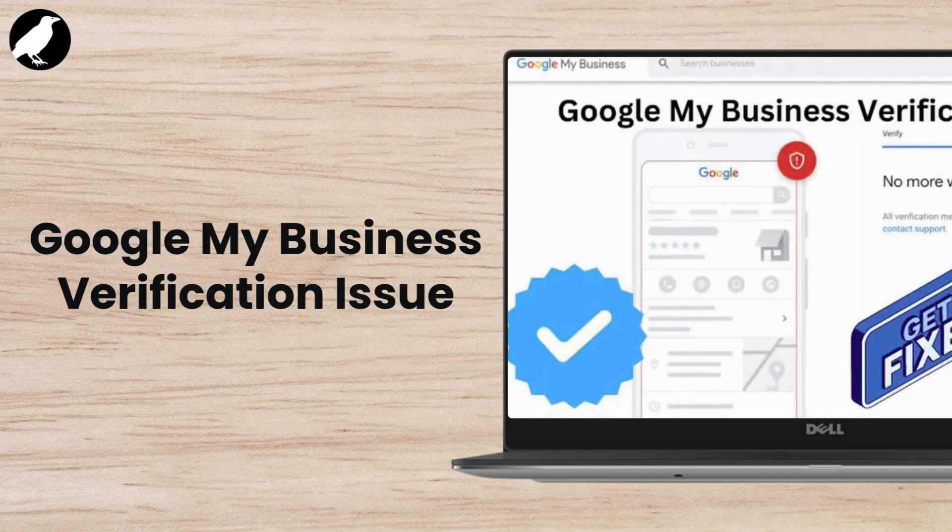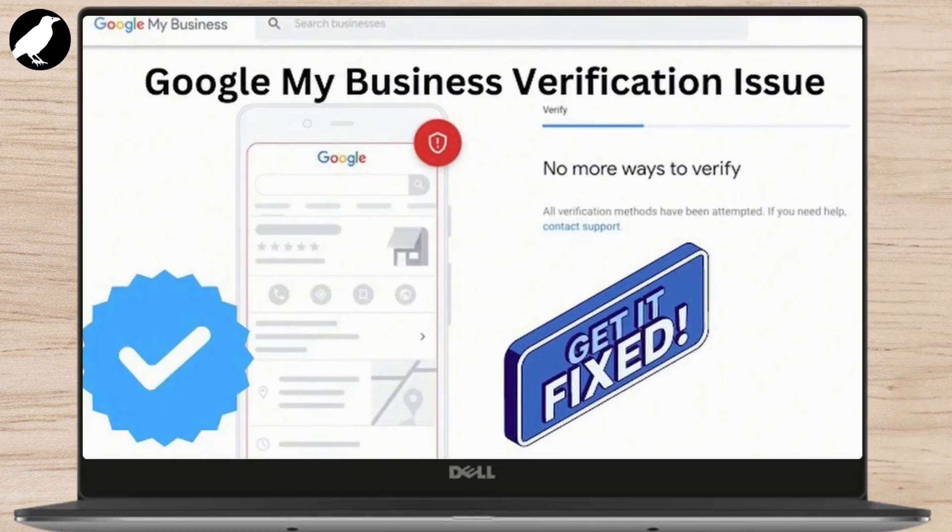If you're trying to verify your Google Business Profile and you've run into the frustrating error message that says 'no more ways to verify,' you're not alone. This is a common issue for many business owners and it can stop you from managing your business profile on Google Search and Maps. But don't worry — in today's video I'm going to walk you through how to fix this issue and get your Google Business Profile verified.